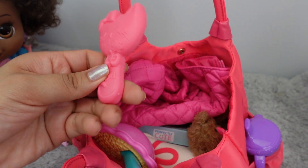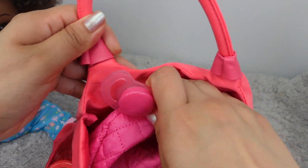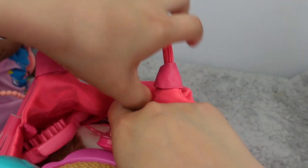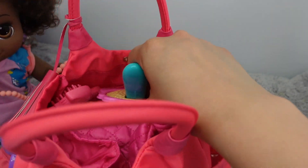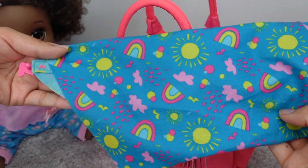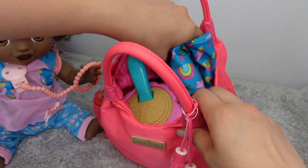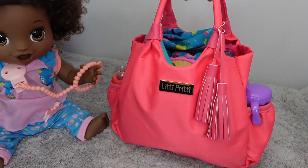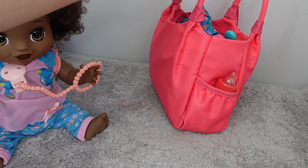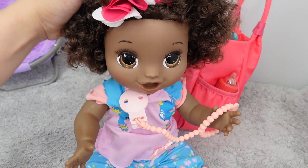I'm going to pack her hairbrush and an extra pacifier just in case she loses her favorite one. I'll put the little pacifier right here in this little pocket. As you can see, we still have plenty of room for more items — this little diaper bag is super cute. The last thing I'm going to pack is this cute little BBI blanket; it's like a little newborn blanket, but Baby Sierra just loves it — she has to have it for nap time. So this is everything I'm going to pack in her diaper bag.